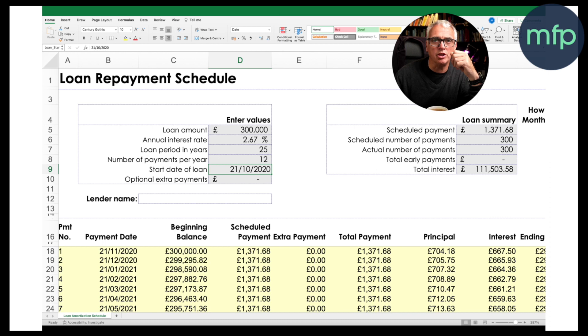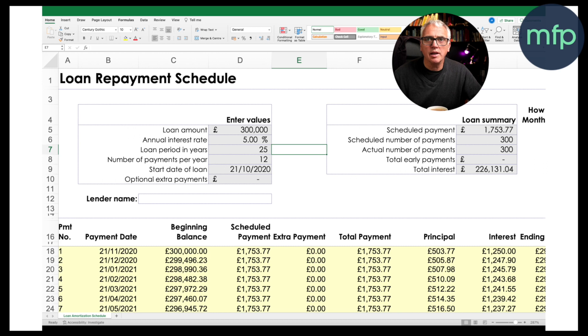So what would change? Let's see if interest rates go to 5%. The scheduled payment was £1,371. With interest rates going to 5%, it goes up to £1,753. Quite a significant change — that's the jump that people could be seeing. Let's go back to 2.67%.